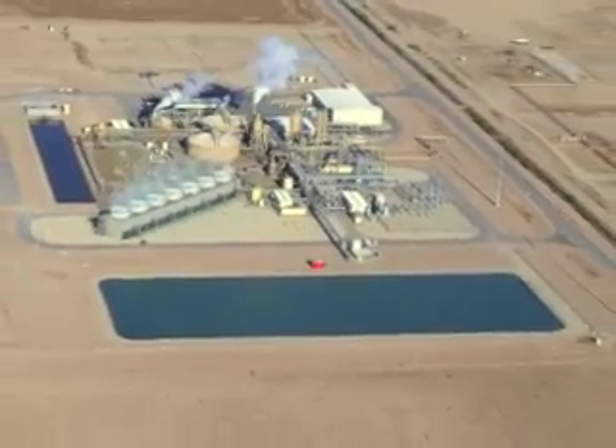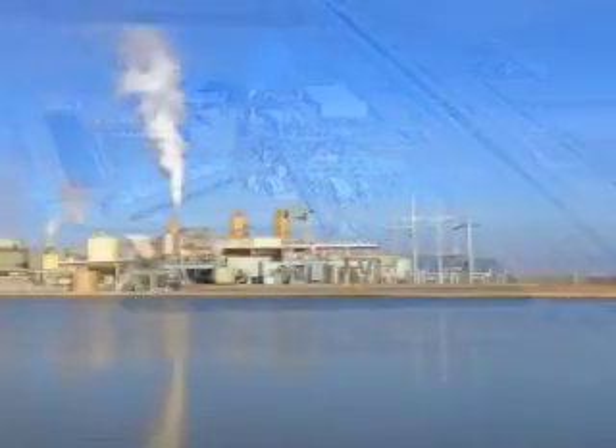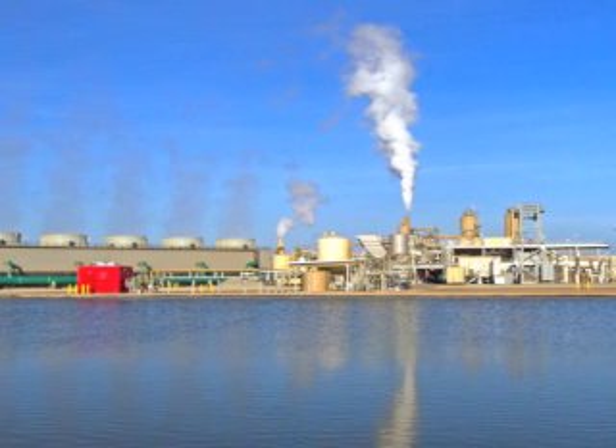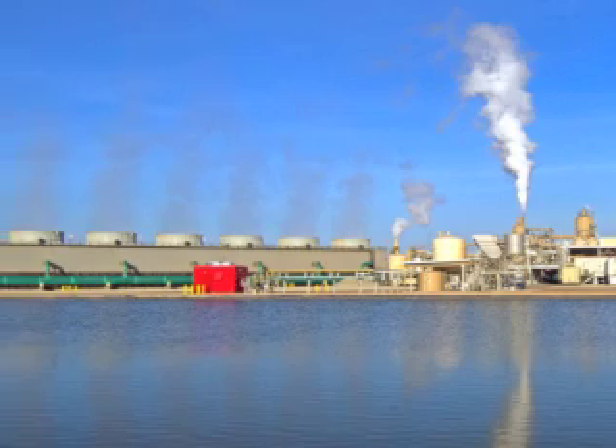EnergySource said it expects to start drilling for its 49.9 megawatt Hudson Ranch 2 project and hopes to start construction in 2013.